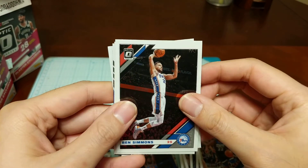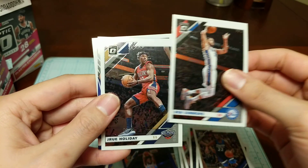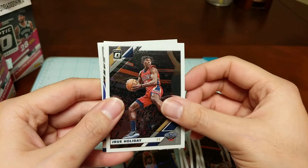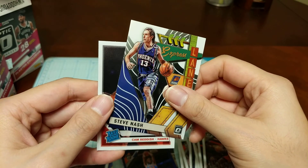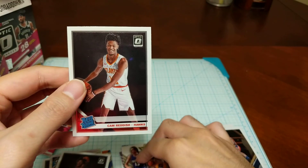Still searching for my first Morant pull. Got Ben Simmons, Jrue Holiday, a Steve Nash Express Lane, and Cam Reddish — a Raider rookie. That's a cool name.